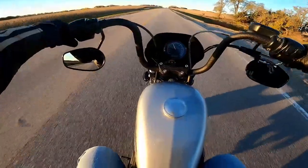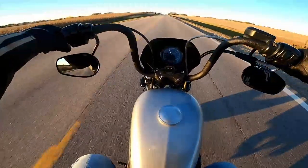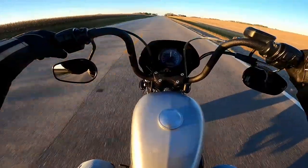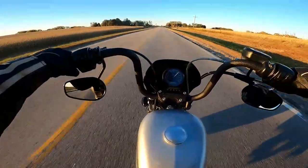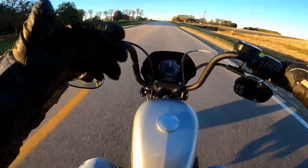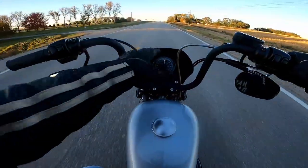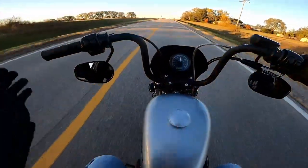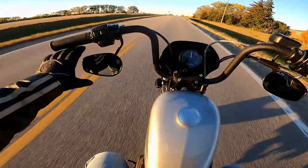I'll leave it in fifth gear and roll on it. One thing I notice — I just got off my Road King — the wind really affects this bike. Not so much the head-on wind; I don't feel that as much because this fairing actually does quite a bit. It's the wind from the side that really, really affects it.